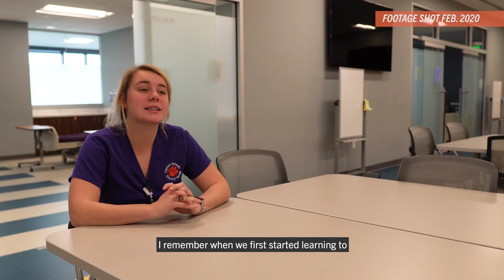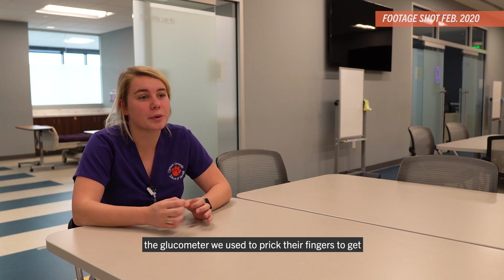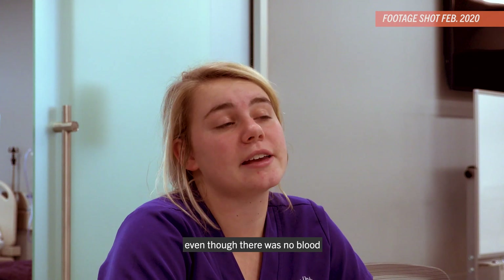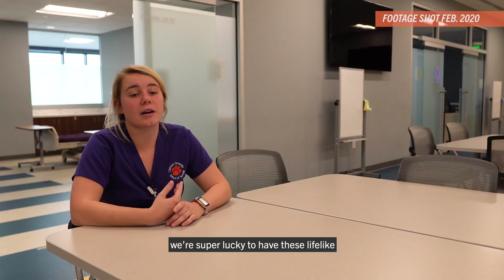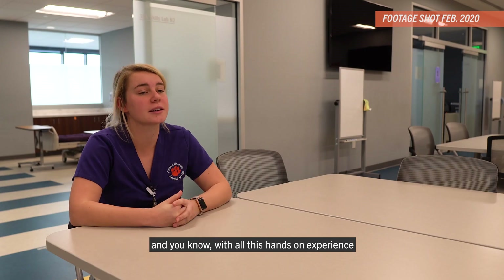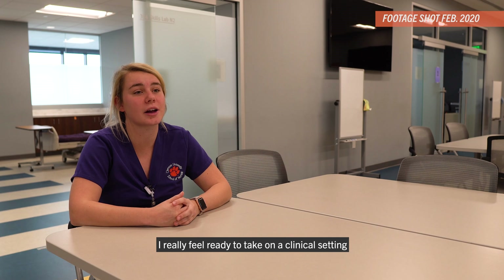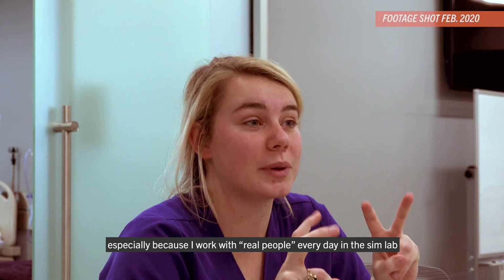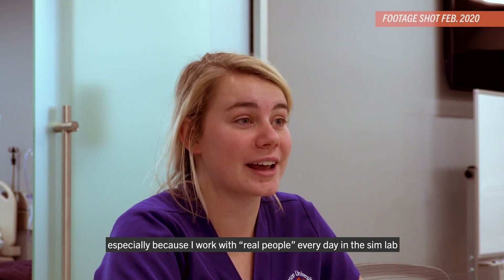I remember when we first started learning to take care of diabetes patients — the glucometer, we used it to prick their fingers and get a blood sugar reading, and it gave us a reading even though there was no blood. We're super lucky to have these lifelike hospital setting rooms to practice in, and with all this hands-on experience, I really feel ready to take on a clinical setting, especially because I work with real people every day in the sim lab.